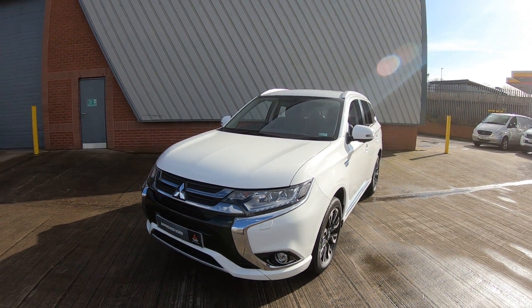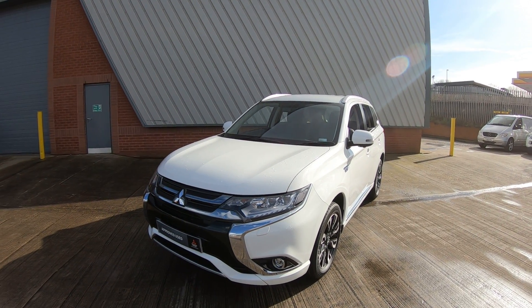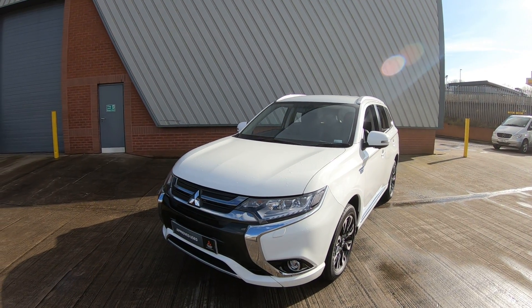If you'd like to arrange a viewing and test drive of this stunning Outlander PHEV, give us a call on 0113 277 6099.